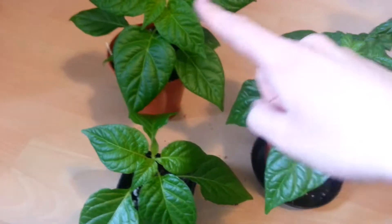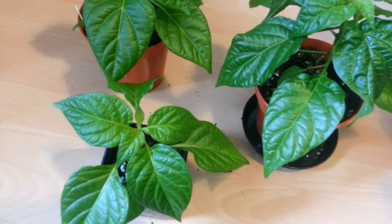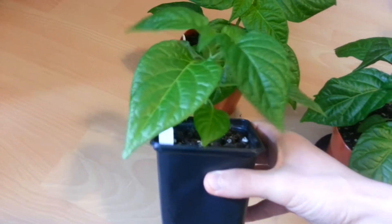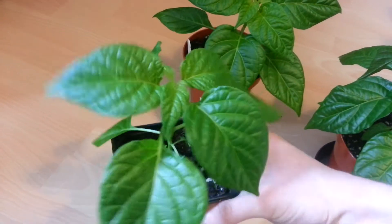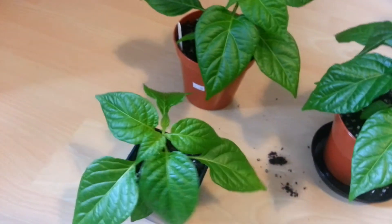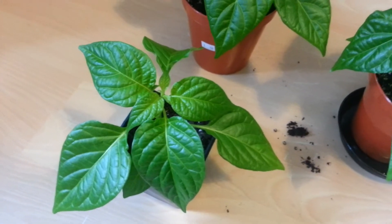These three here are all scotch bonnet plants. This one I should have potted on long, long ago — it's still in a three inch pot. It's not looking unhealthy, it's just small. That will come on lots once I put it into a bigger pot. Nice foliage, nice and green, nothing to worry about, it's just small.